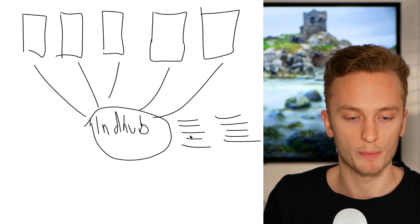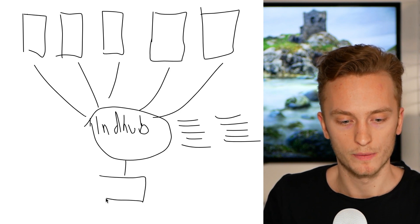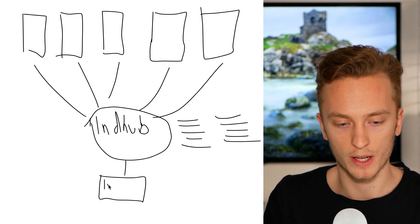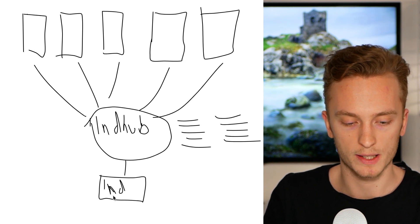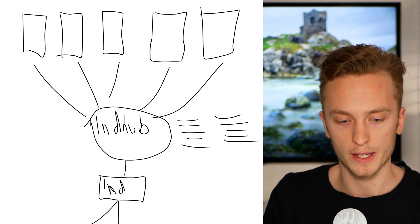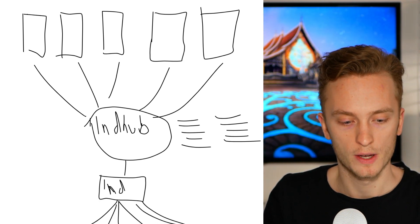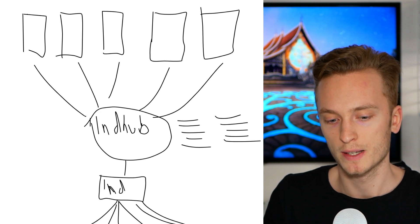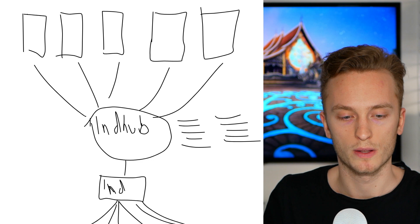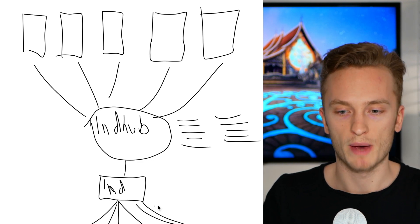If you send a payment, they subtract that from your balance. They have an LND — a Lightning daemon — which is basically their Lightning node. This connects to the Lightning network, where they set up all of the channels that go to other Lightning nodes. They set up Lightning nodes with big channels, and then they can route payments back and forth.